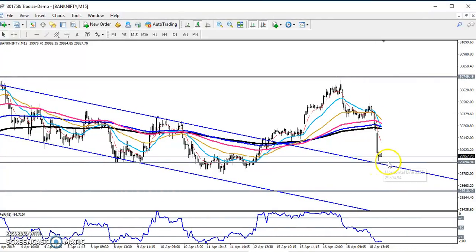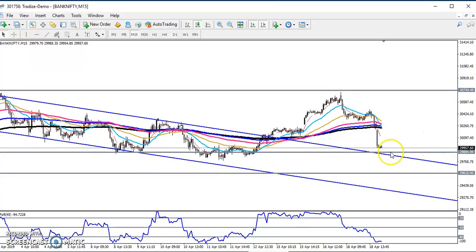We have seen another supporting line here. If price sustains below this supporting line, there is a probability the market will create a new low. I hope you enjoyed this video — if you like it, please like and subscribe. Thanks for watching.